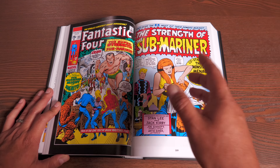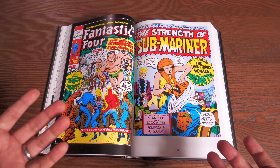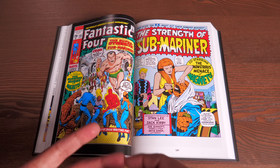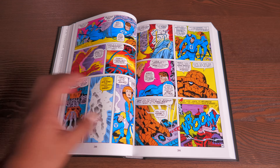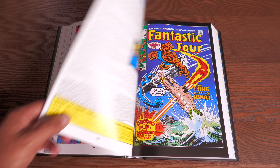The 100th issue has everything — the Thinker, the Puppet Master, Sentry — all of their villains make a huge return. The story behind issue 102 is that it was actually supposed to be issue 103, but Jack Kirby sent in artwork and Stan Lee felt the story was too convoluted, so they scrapped it and shelved it to be used later.